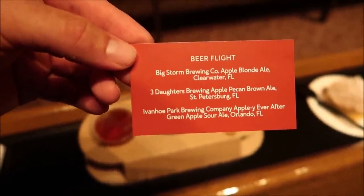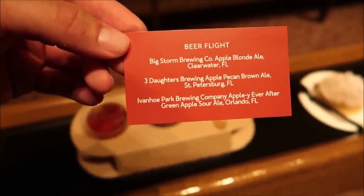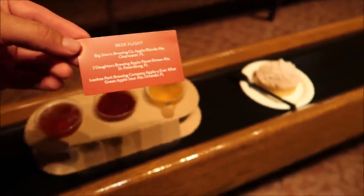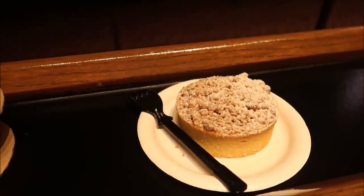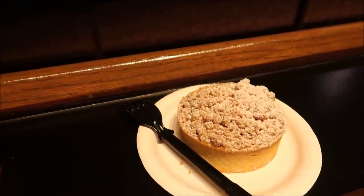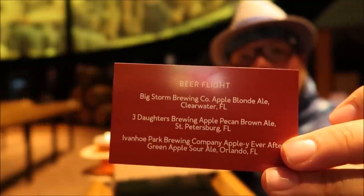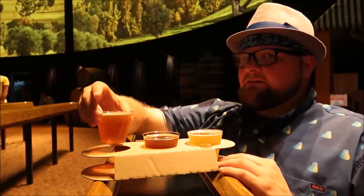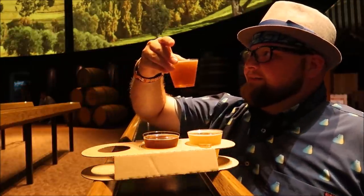Here is a look at everything they have to offer on the menu: apple crumb tart, apple chips, and all the way at the bottom they have a flight. Of course if they've got a flight we're going with the flight. Last time I was at the Apple Seed Orchard it was mostly ciders and I'm not a big fan of cider, so I skipped it on opening day, but then I found out they have a whole beer flight. The beer flight has: a Big Storm apple blonde ale, a Three Daughters apple pecan brown ale, and an Appley Ever After sour ale — love that name. We also got the apple tart because it looks so delicious.